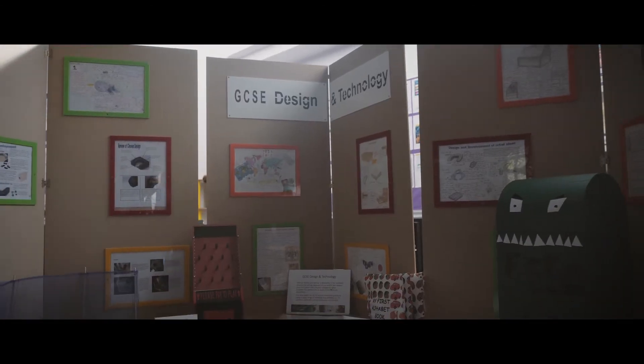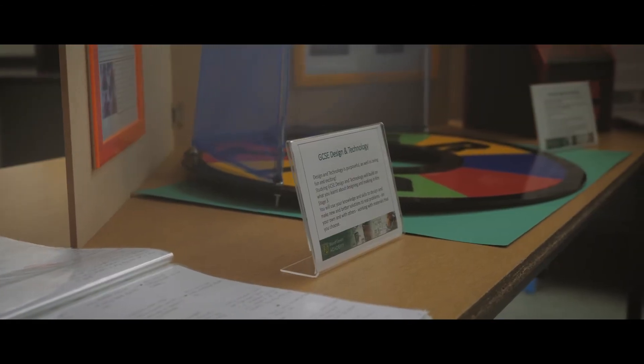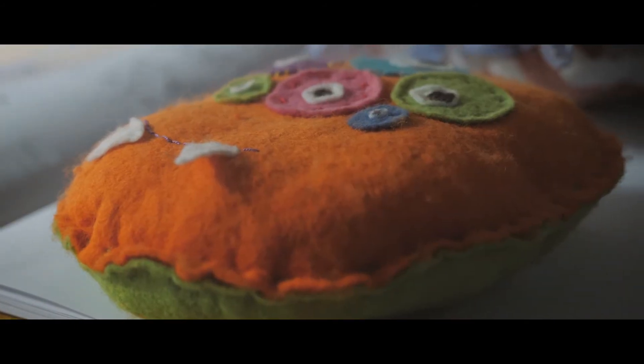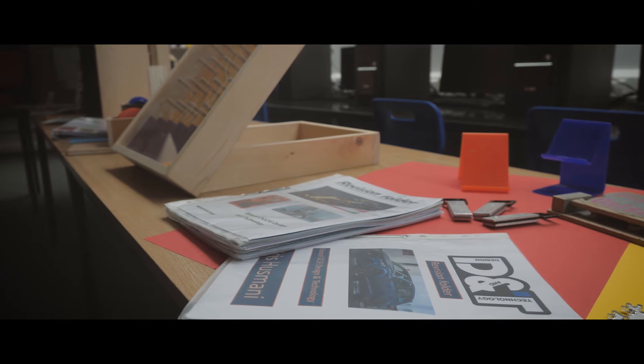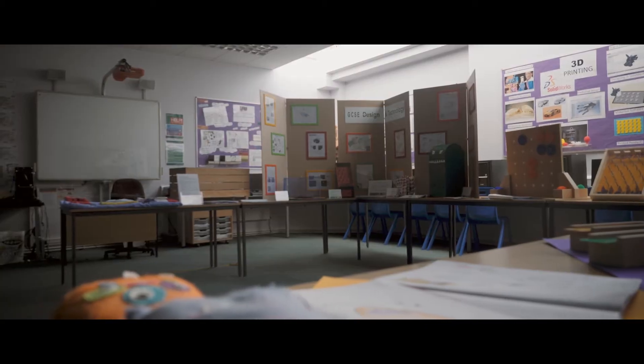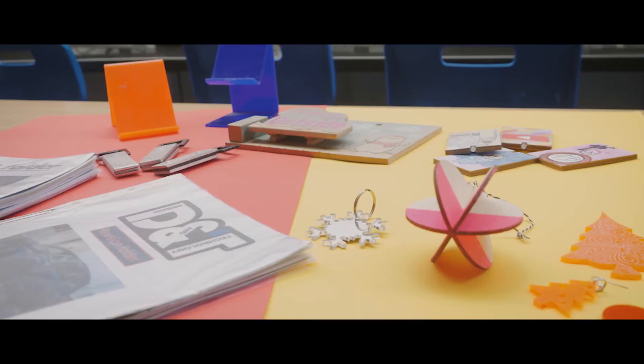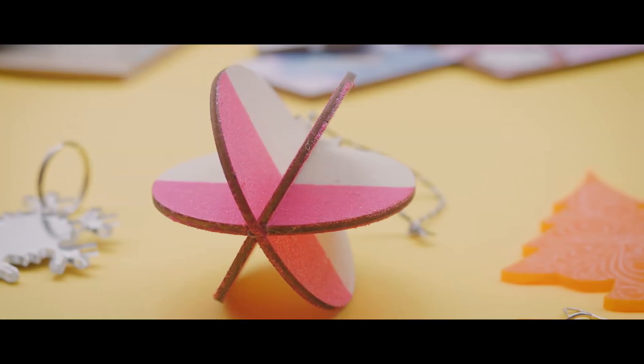All pupils study design and technology at Key Stage 3. We cover all aspects of design technology including food and textiles. Our pupils are able to progress and study GCSE design and technology at Key Stage 4, and there are routes through to A-level and post-16s.